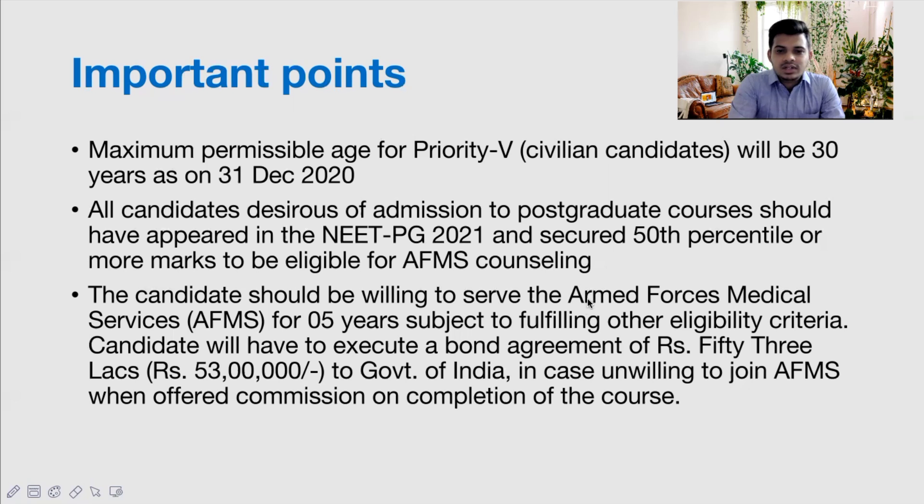The candidate must be willing to serve AFMS for five years after completing the PG course. If you want to break this bond, you will have to pay 53 lakh rupees to the Government of India. This 53 lakhs applies at the initial stage; after each subsequent year, the bond amount increases by approximately 1.2 to 1.3 lakhs — going from 53 lakhs to 55 lakhs, then 57 lakhs, with a maximum bond value of 60.5 lakh rupees.